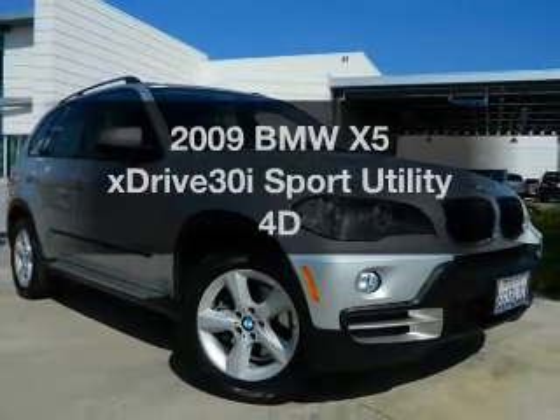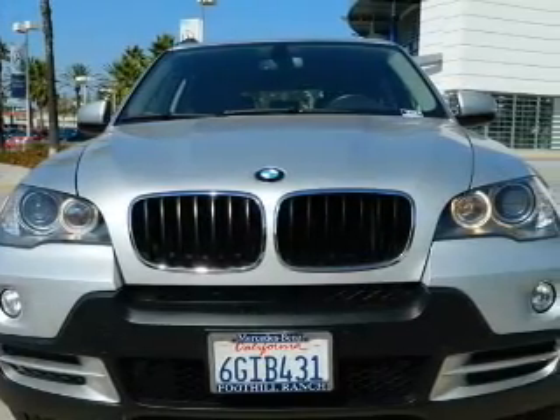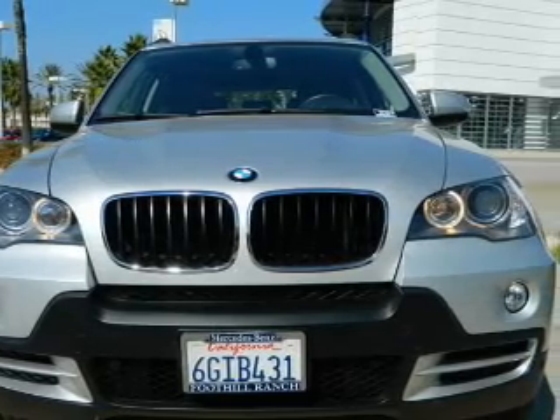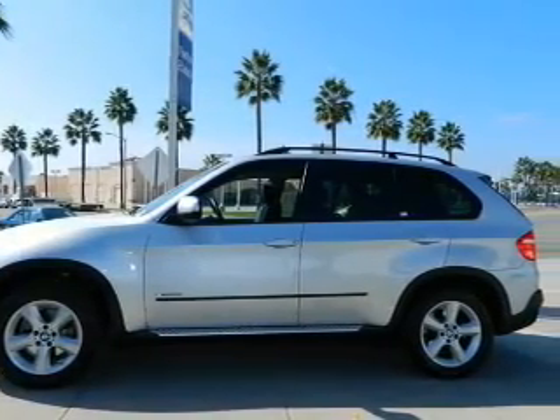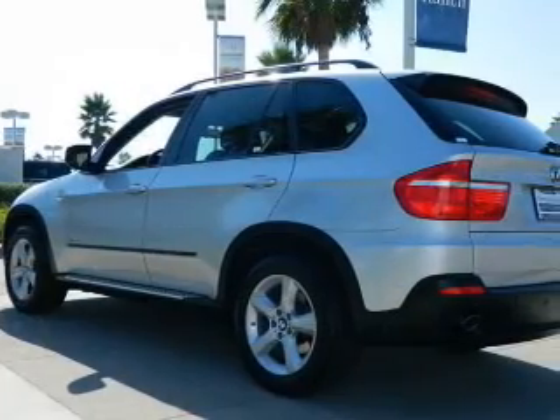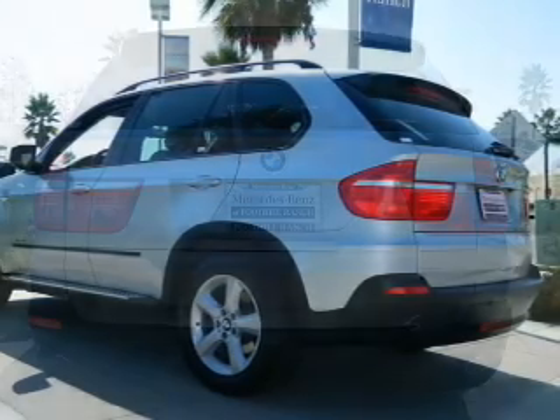Introducing the 2009 BMW X5. If you're looking for a first-rate auto, this one could be yours today. With a reliable engine connected to a smooth shifting transmission, premium wheels give a more luxurious look. The anti-lock braking system will help deliver you safely to your destination. The sunroof lets fresh air in.